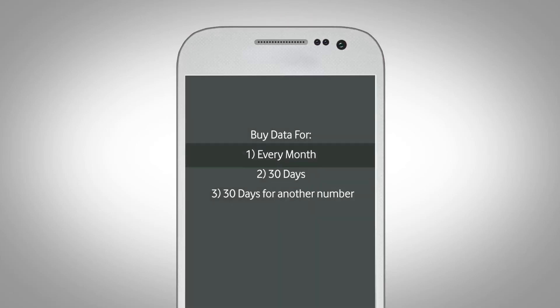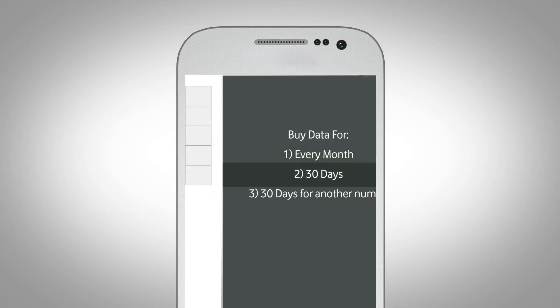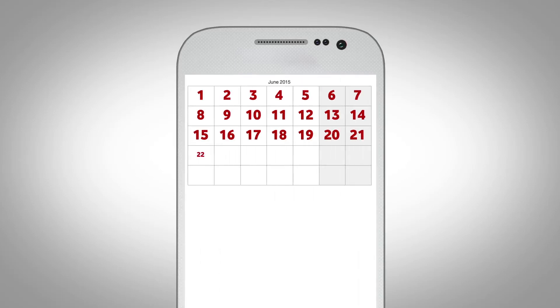You can buy a recurring bundle or a once-off bundle. A recurring bundle means on the first day of the month, a new bundle will automatically be renewed and charged. Once-off means it will last for the next 30 days, then you must buy another one.